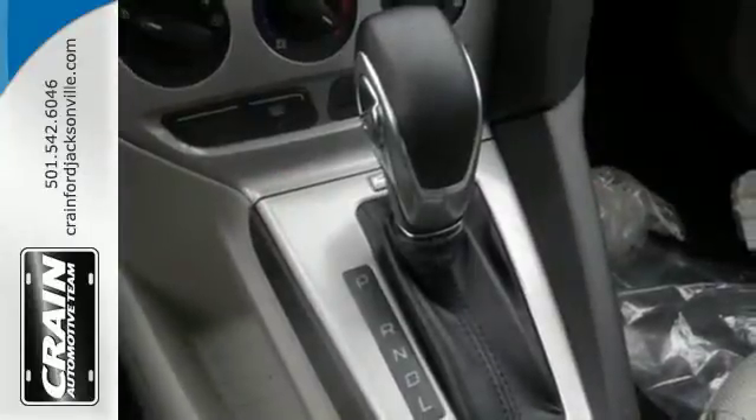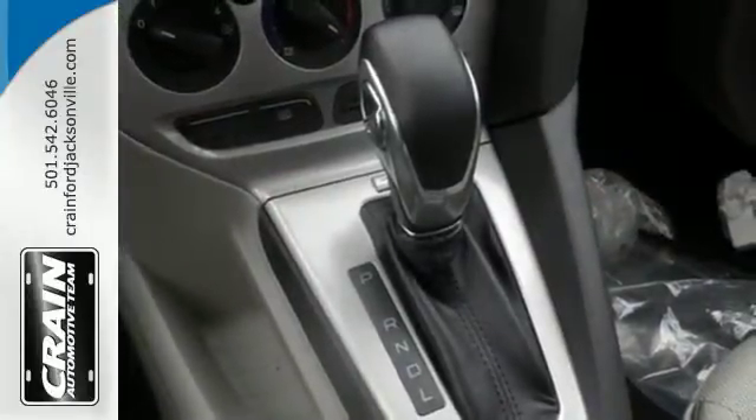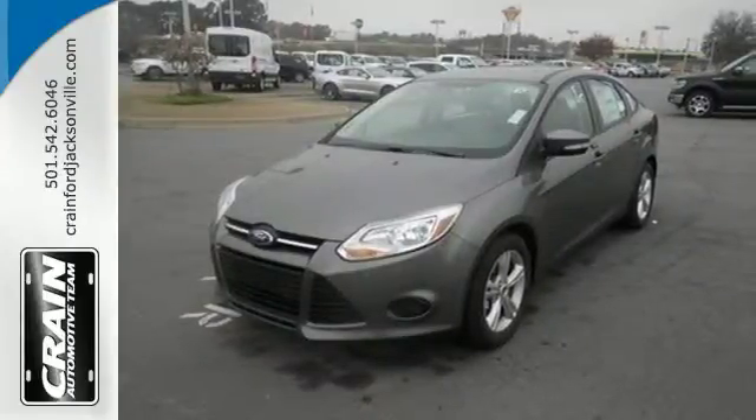This is where energy, economy and style converge. This 2014 Focus is ready to go. See it for yourself today.